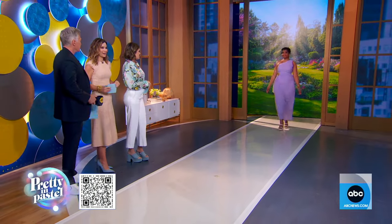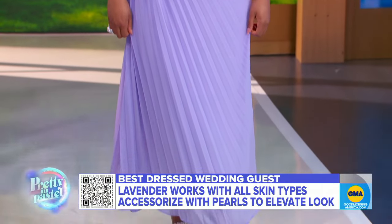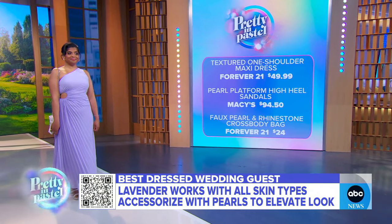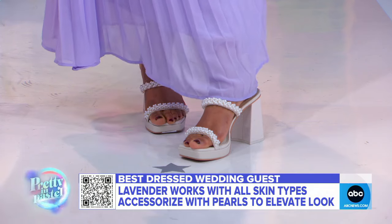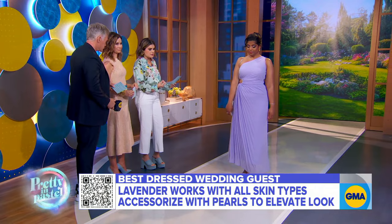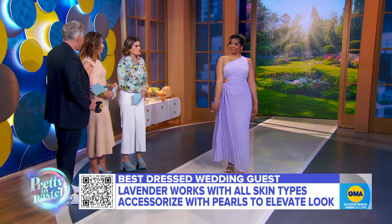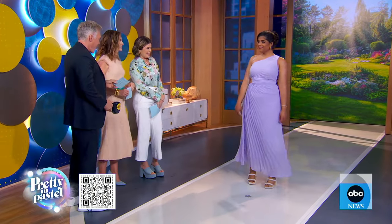We're going to bring out Margo, who's wearing a wedding look. Spring kicks off that wedding season, and you can really bring out these romantic and whimsical colors like lavender, which is such a big trend. This look is from Forever 21 — I love the one shoulder. It's $49.99, and lavender goes with any skin tone. It's so flattering. We took it up a notch with accessories. We have the Pearl and Brightstone handbag, also from Forever 21, $24.99. The shoes are from Macy's — a Dolce Vita slip-on. She looks wedding-perfect from head to toe, like a secret garden look.